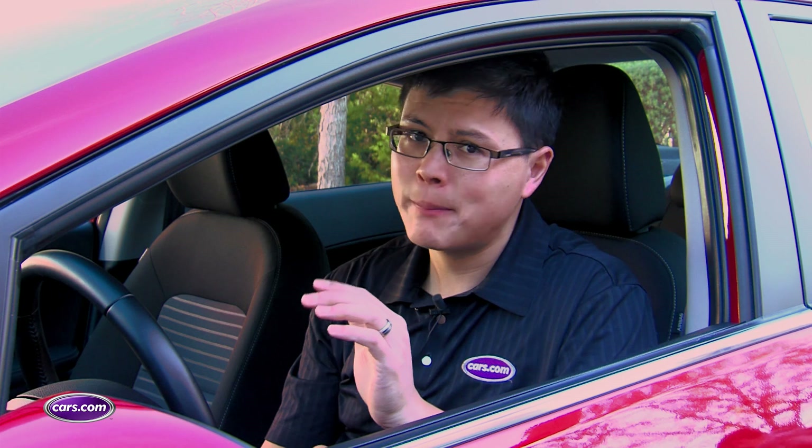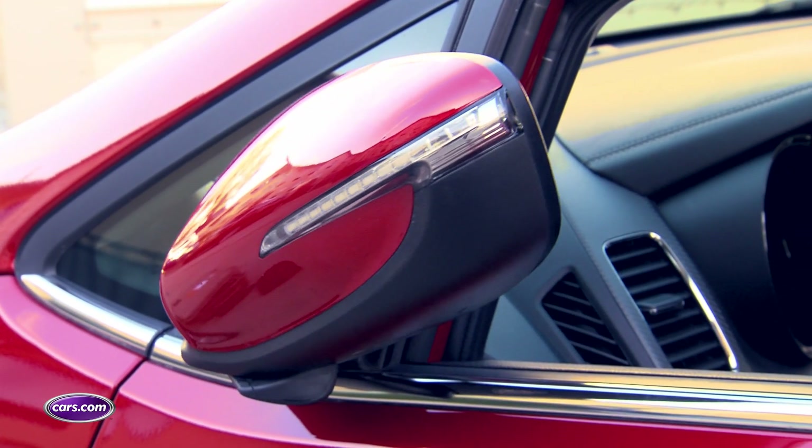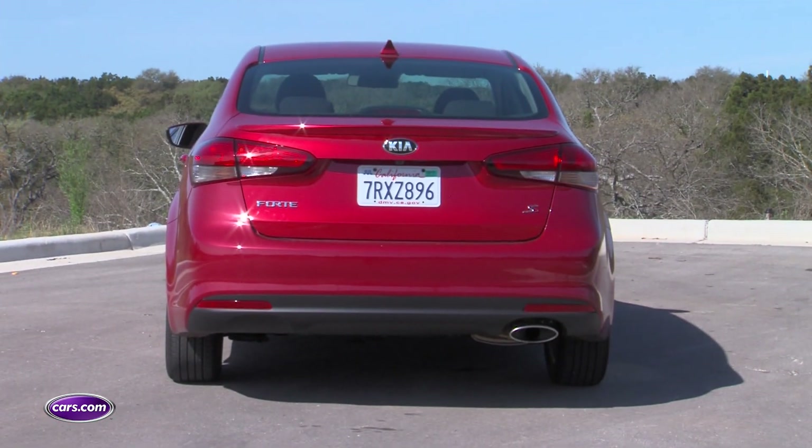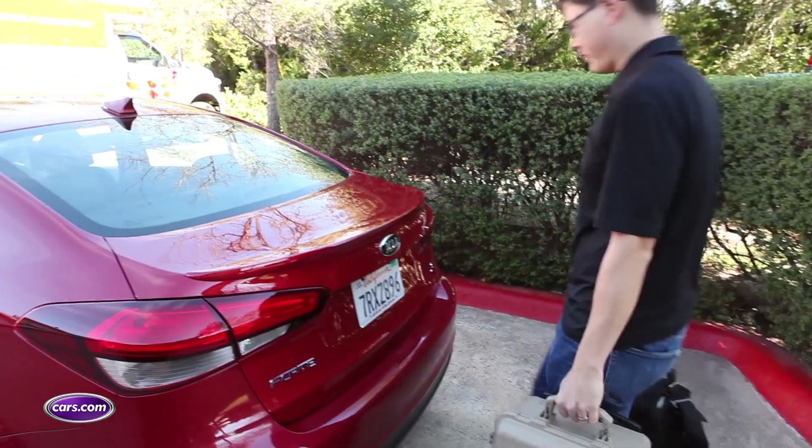First off, power — and we're not talking about horsepower, we're talking about power-operated features. Like these available power folding side mirrors, which can be a big help on tight streets to protect against damage. The Forte also offers a power-releasing trunk that works with the keyless access system.